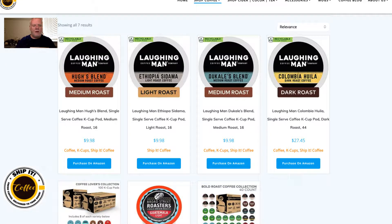Hey everybody, I'm Dennis and I'm with ShipItCoffee.com. Today I just wanted to briefly talk about a coffee that I know you're going to love. It's called Laughing Man Coffee, and this one here is one of my favorites — this is Hugh's Blend, and it's actually named after Hugh Jackman, the actor.